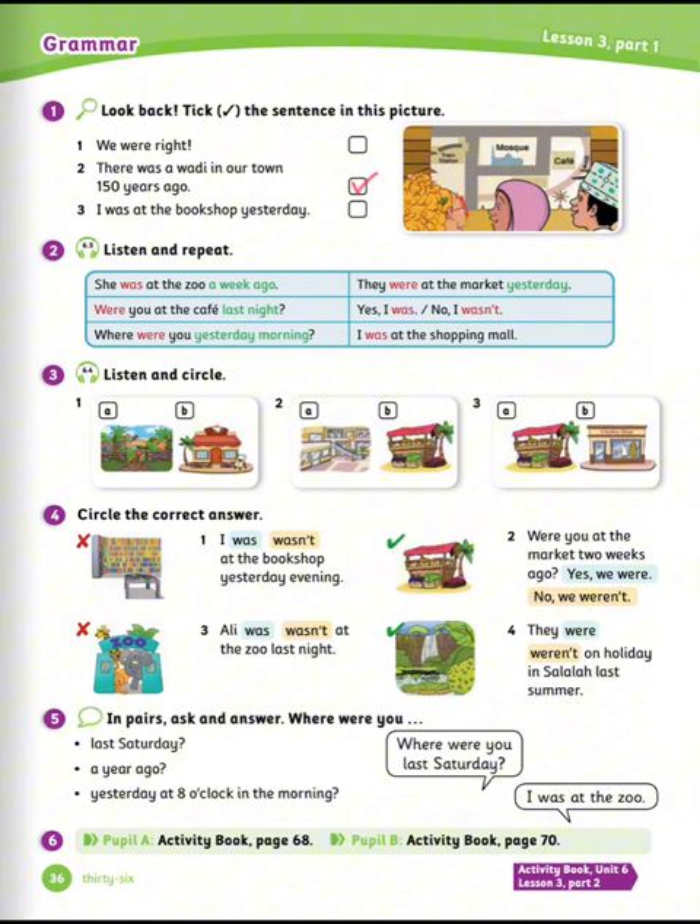Exercise number two: listen and repeat. She was at the zoo a week ago. They were at the market yesterday. Were you at the café last night? Yes, I was. No, I wasn't.